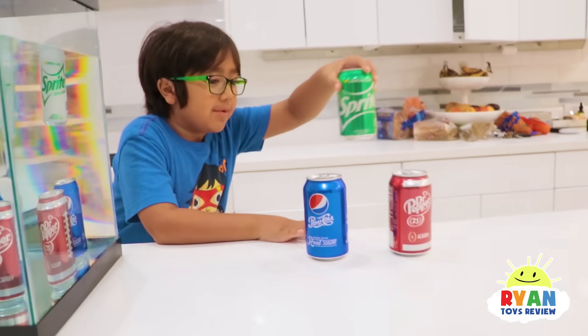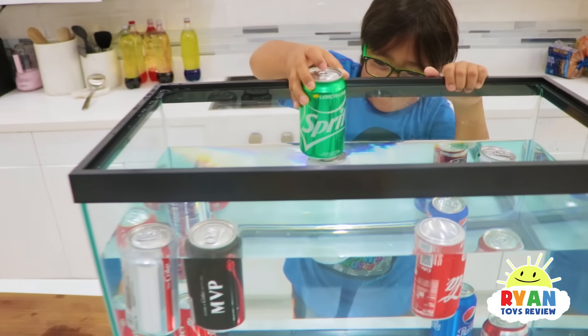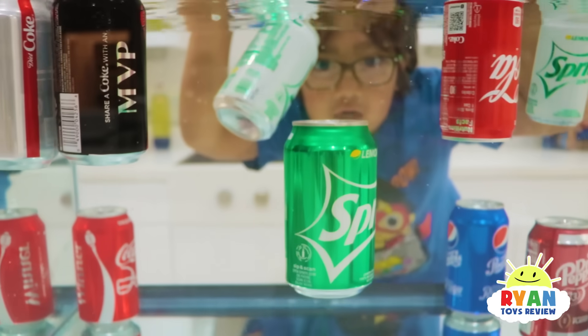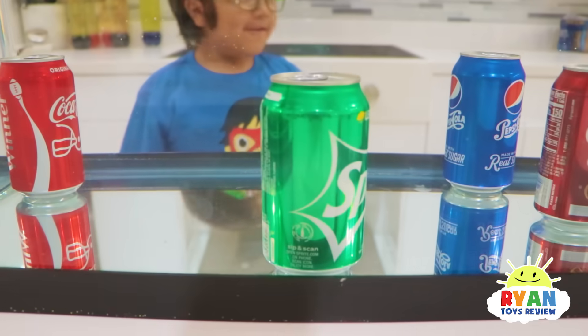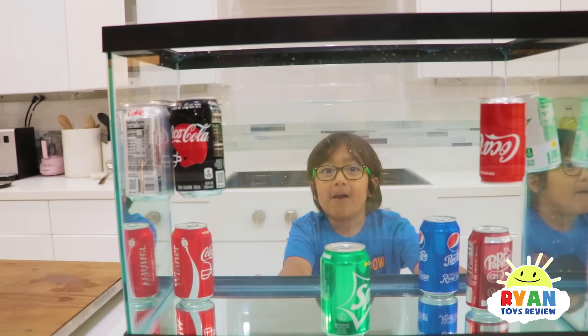Okay, we haven't tried this one yet — that's regular Sprite and it has sugar. It sanked! What did you observe with all these soda cans? All the diet ones float.